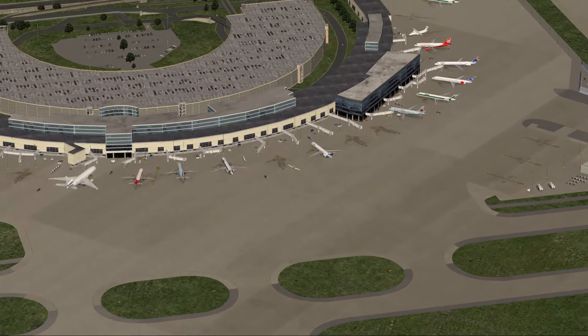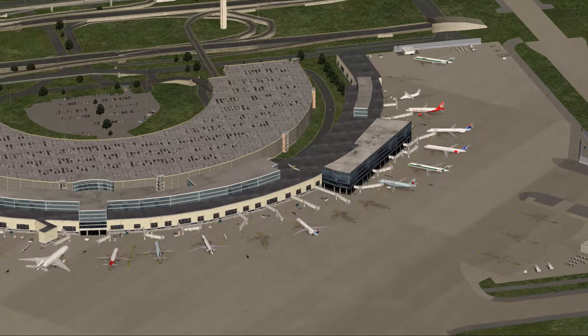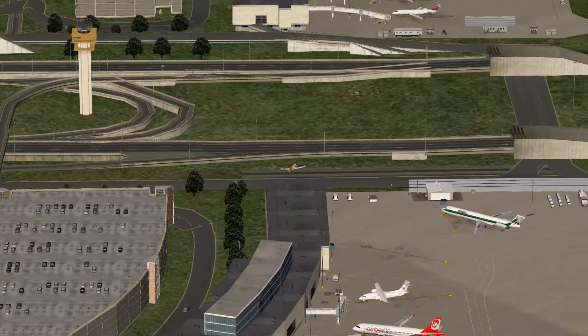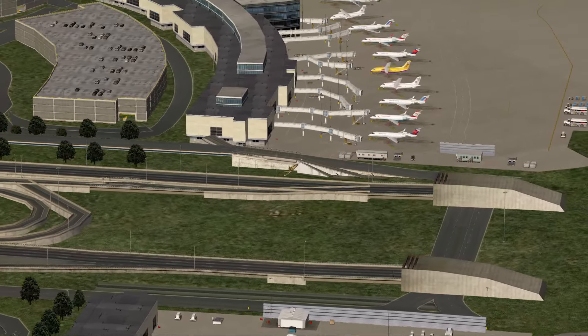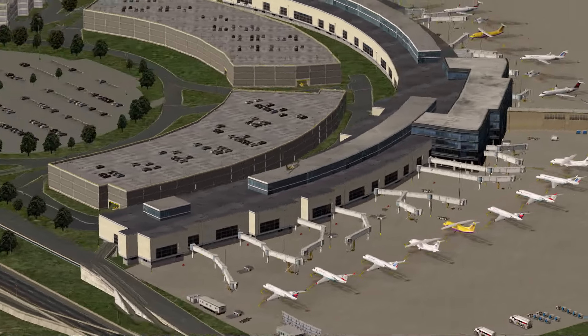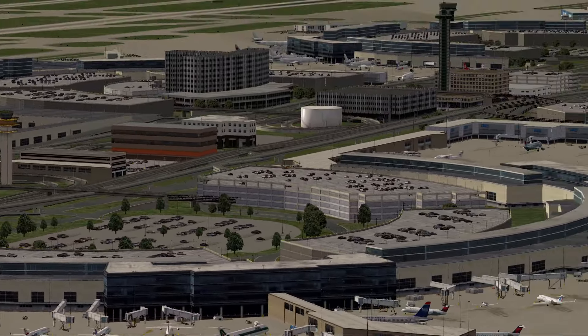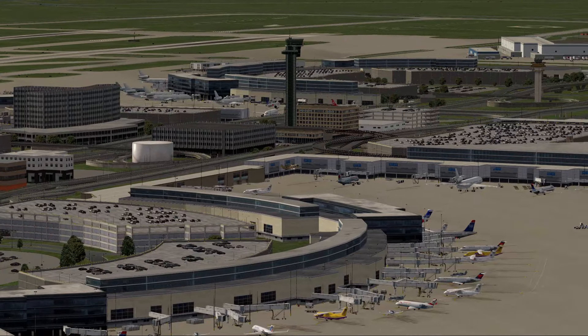This airport is shown with HD scenery mesh, which gives us all these nice streets and railways. I did not put in the Skylink terminal connection railway that connects all five terminals — that was just not possible with the current X-Plane architecture. Well, I hope you enjoyed this and I hope you enjoy flying here.